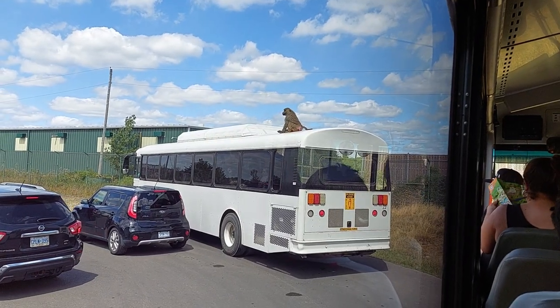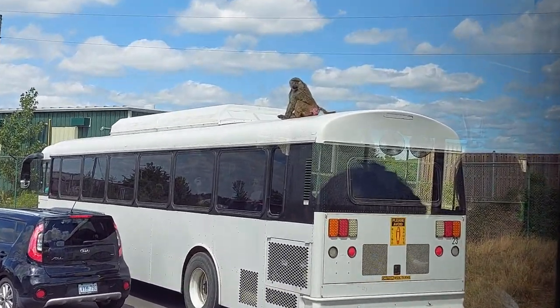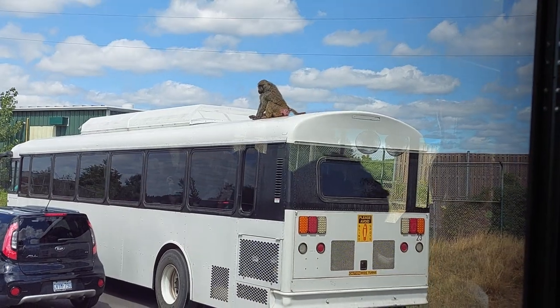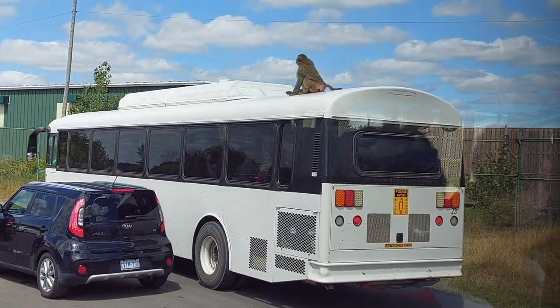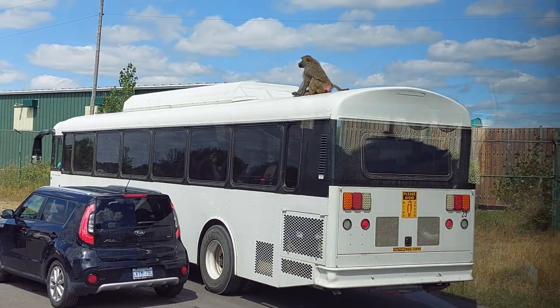This includes mice, birds, and insects. Now just like chipmunks, these baboons do have cheek pouches so that they can store their food for on-the-go.